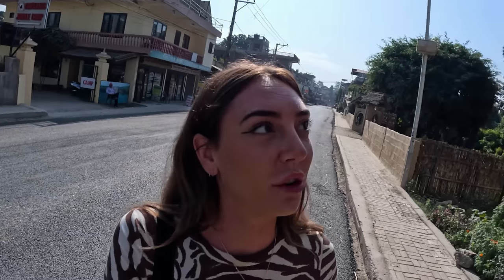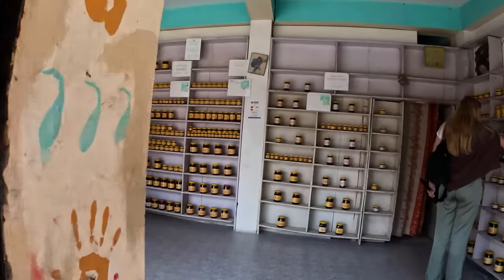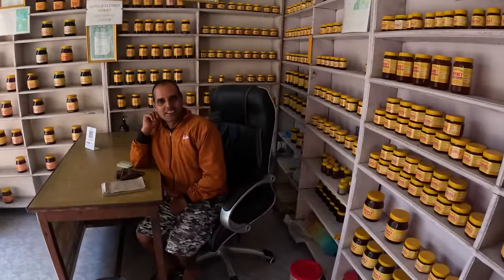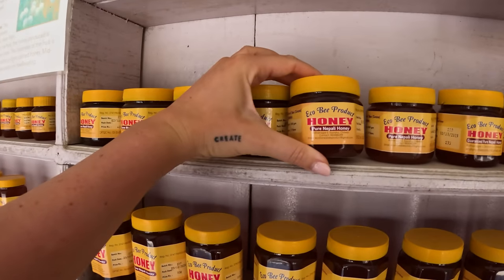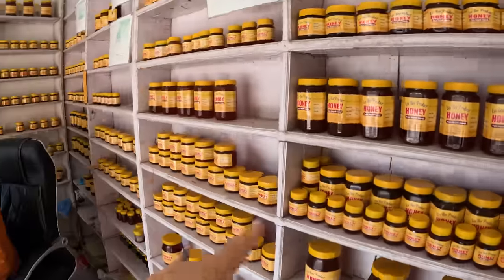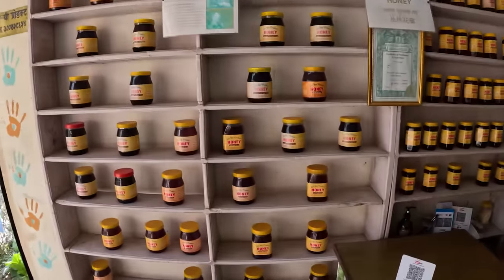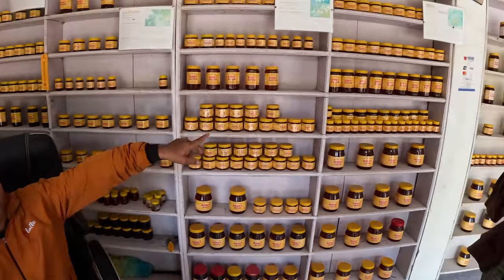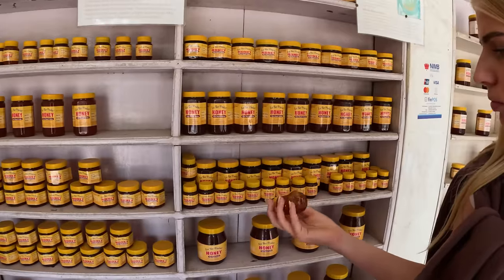What I love so much here — a Honey House! Look at this. They have so many different types of honey, all Himalayan honey I think. Pure Nepali honey. Are these all different? Yes, all different. Do you have a favorite one? I like the local bee honey most — which is our native bee. This one.